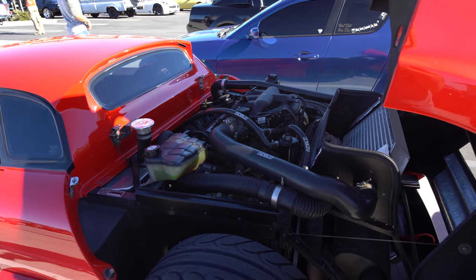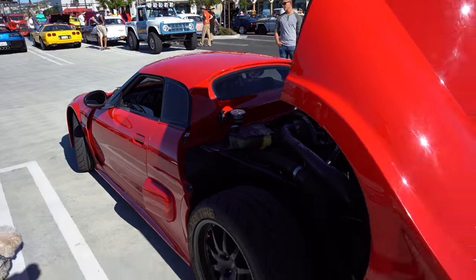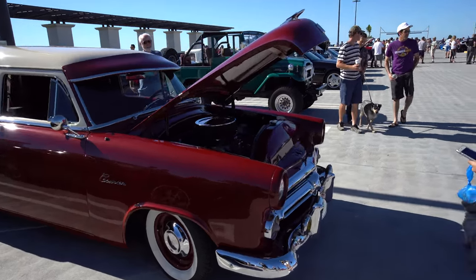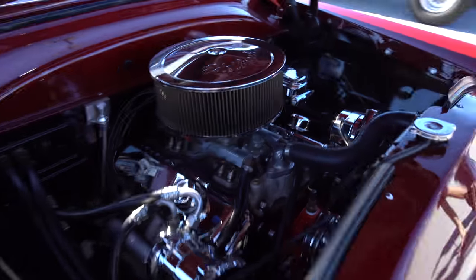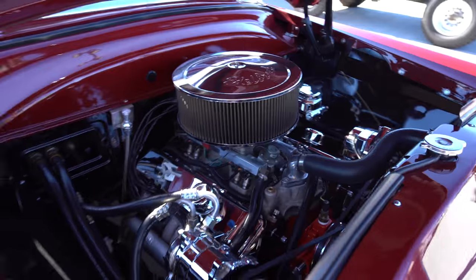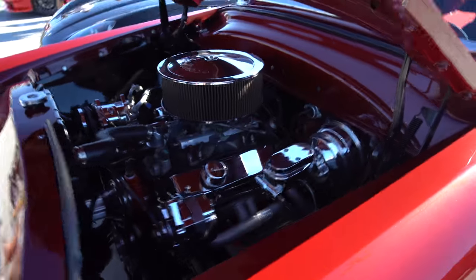That engine looks overly complex. The tires look nice. Now this is cool — this is classic American muscle right there. Big V8, big air cleaner, big carburetor.